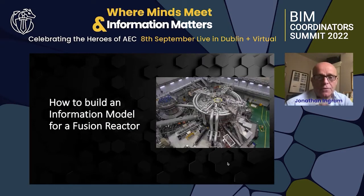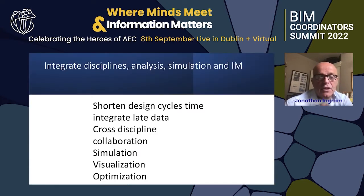Now we're getting to building a system for a fusion reactor — this is very different to the other parts. It uses the same concepts of information modeling and bits and pieces from retail information modeling. This system is not yet being built; it is the idea of how it would be done. The goal is to shorten design cycles, integrate live data, enable cross-discipline collaboration, simulation, visualization, and optimization.